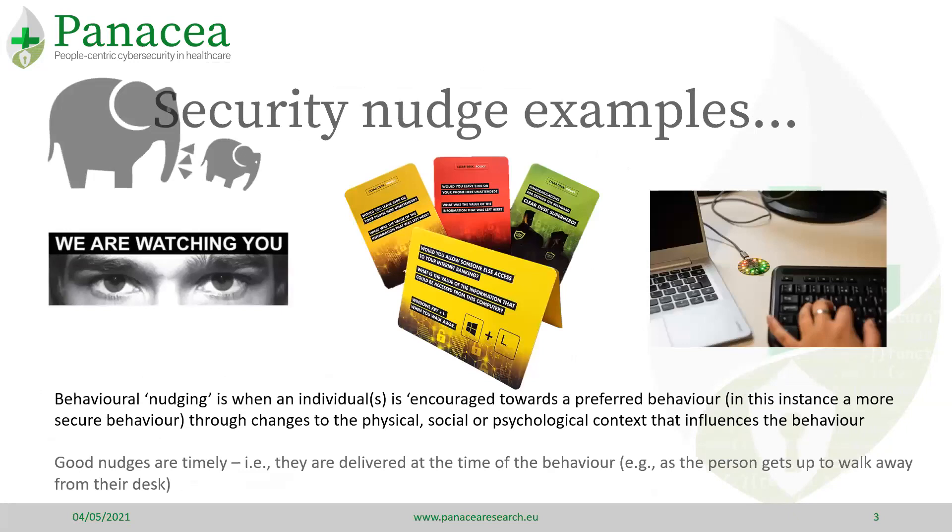I have mentioned nudging. Nudging is a way to encourage people to behave in a certain way through changes to the environment in which the behaviour is expected. Good nudges are timely — that is, they are delivered at a time when a person should be enacting that behaviour. Nudges may look simple but they have been shown to be effective.